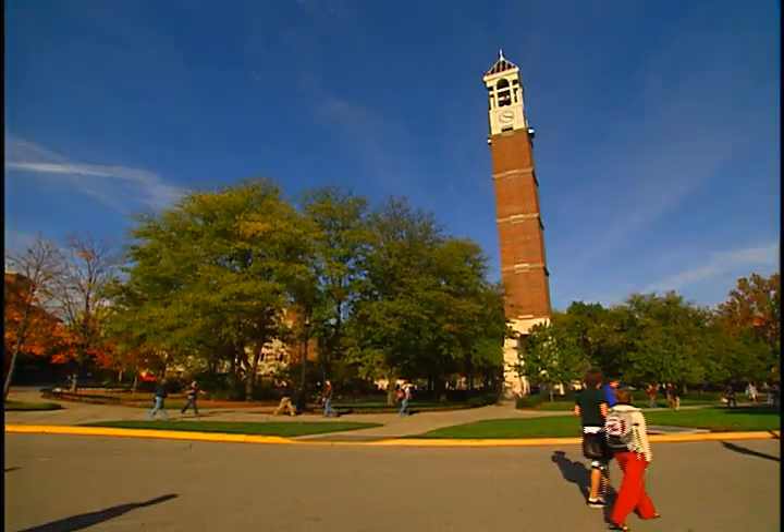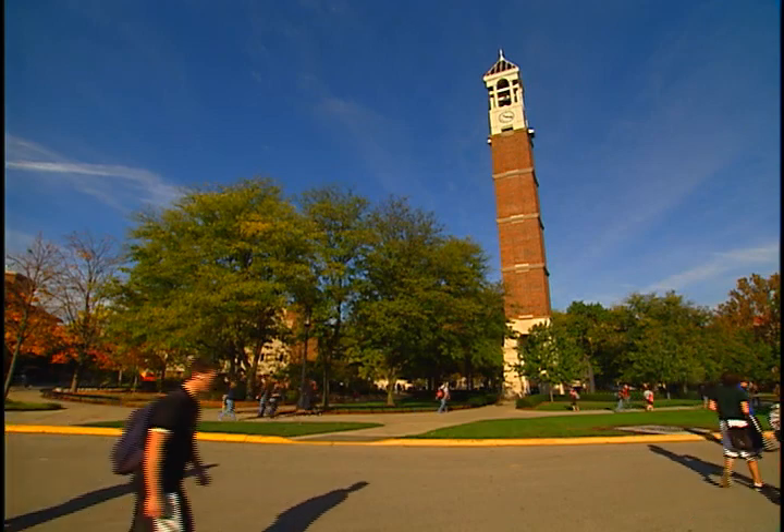Here at Purdue, as with our other partners, doing interdisciplinary research has been a focus, and bringing these teams together really allows you to solve the large-scale problems that are facing our nation and the world.